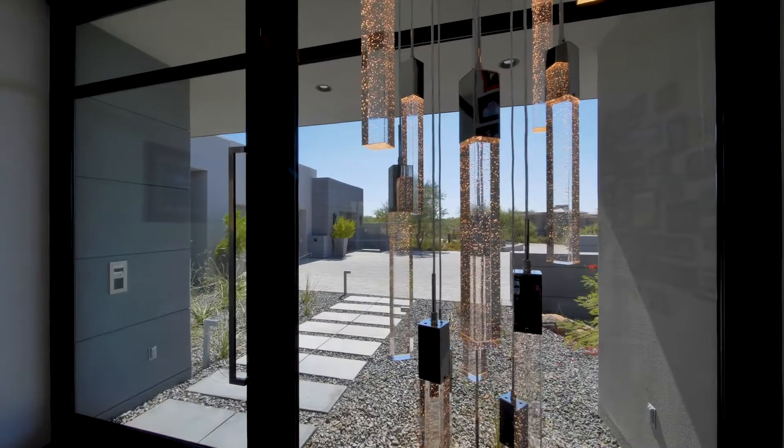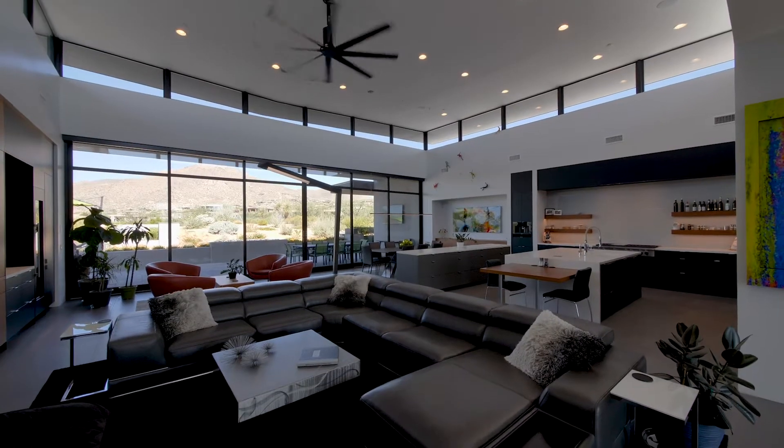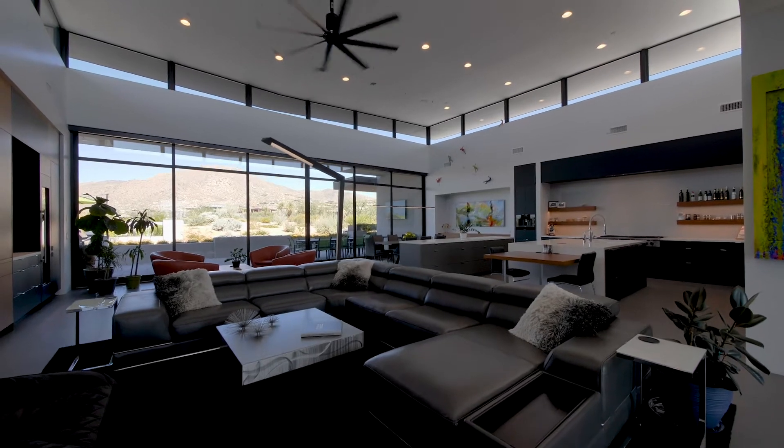With almost 5,000 square feet of living space, the interiors open up with an expansive open plan living area.